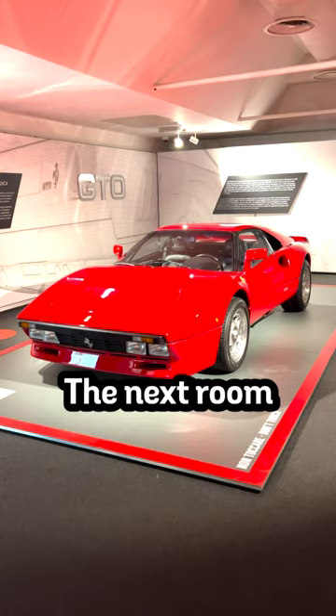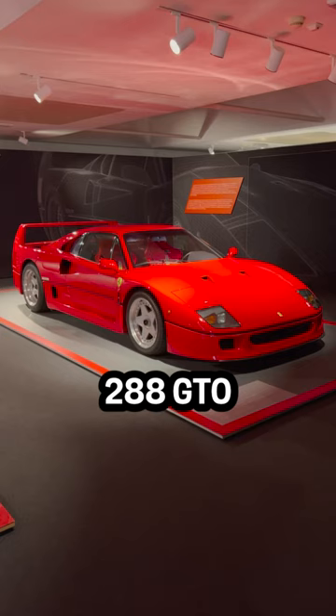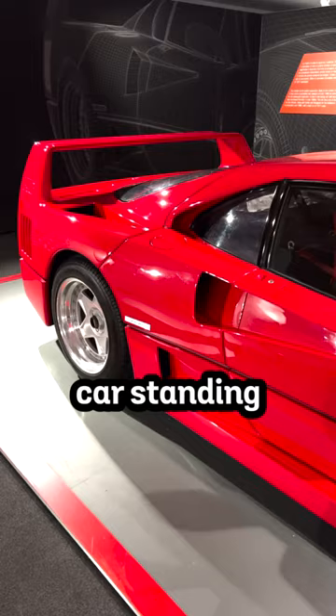The next room holds a 288 GTO, and to the right of it is an F40, my dream car, standing in all of its glory.